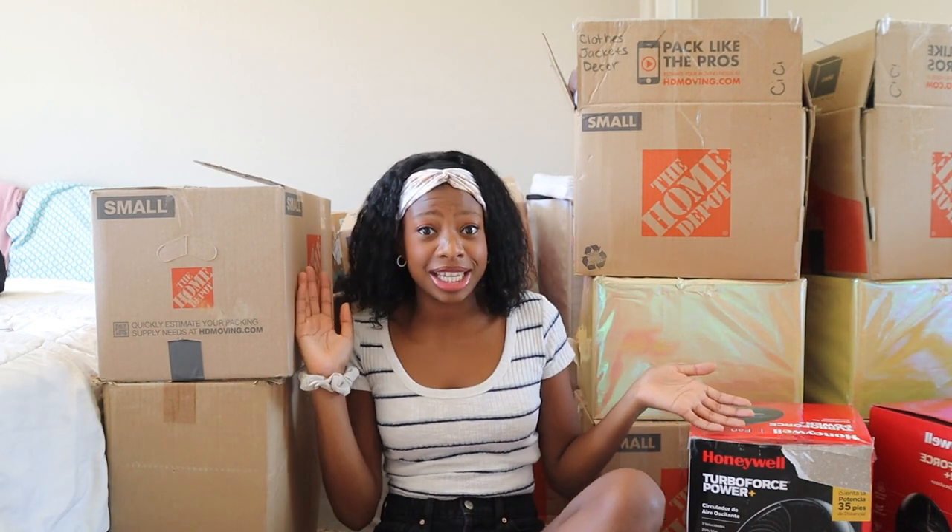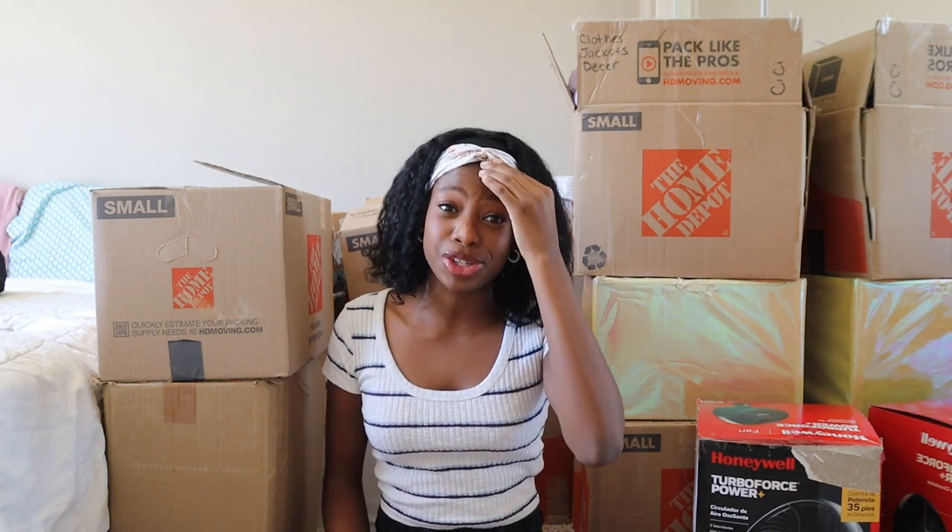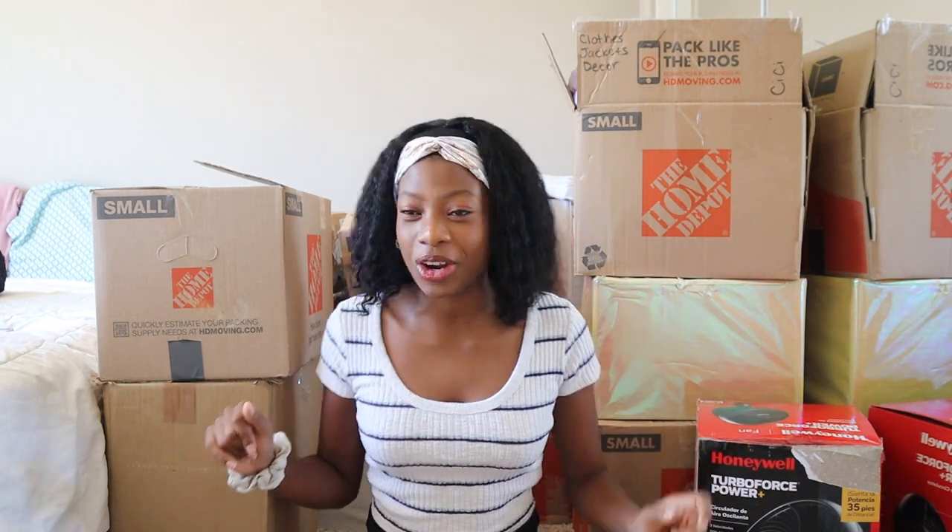What's up peaches, it's me Peach Queen here and I'm back with another video. Today is unpacking day, as you can tell by all of these boxes around me. We've been here for about a week and I still haven't unpacked many things at all. I feel like I've been wearing the same outfits over and over, but no longer because I'm going to be unpacking all of my clothes.